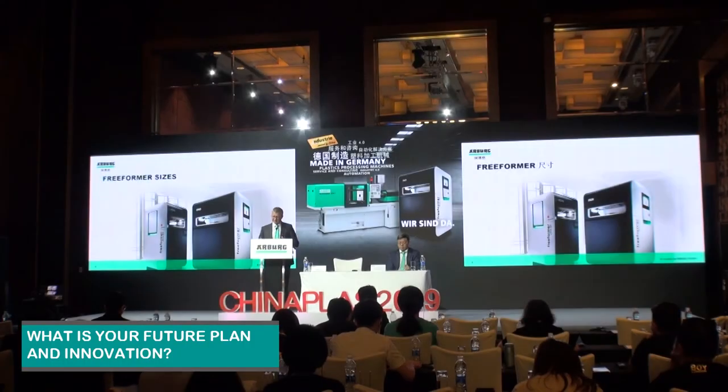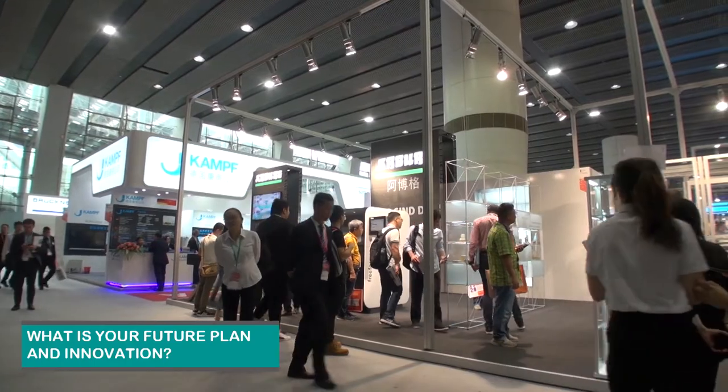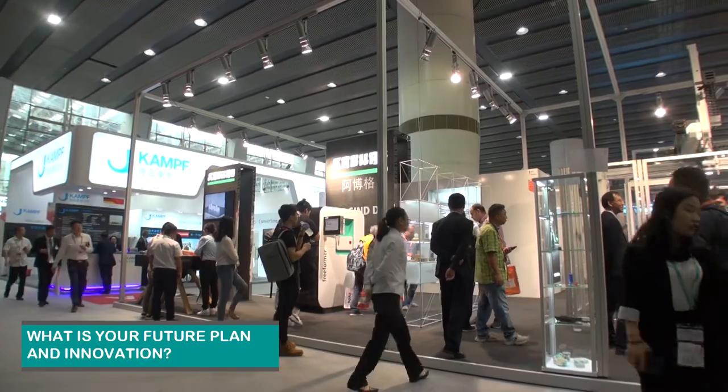What is the future plan and innovation from your company? The future plans here for China are very clear. Going back to the Freeformer, for example, we like to introduce this product for the medical industry as a solution for additive manufacturing parts for human beings. And we have now brought in a dealer structure here for the product with China Plus. And number two is that we focus on high-end solutions like these turnkey solutions.